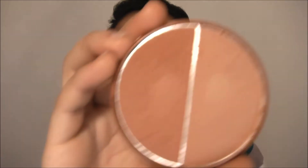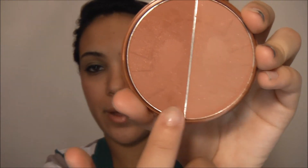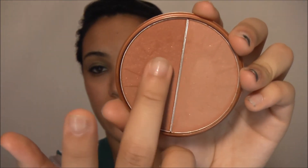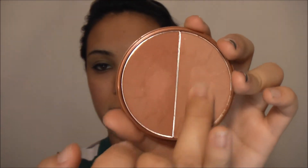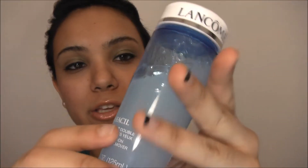Another product from NYC New York Color is this bronzer in terracotta tan. I love using this on its own, but I also love mixing it with the blush. When you put it on your cheeks together it really looks great.